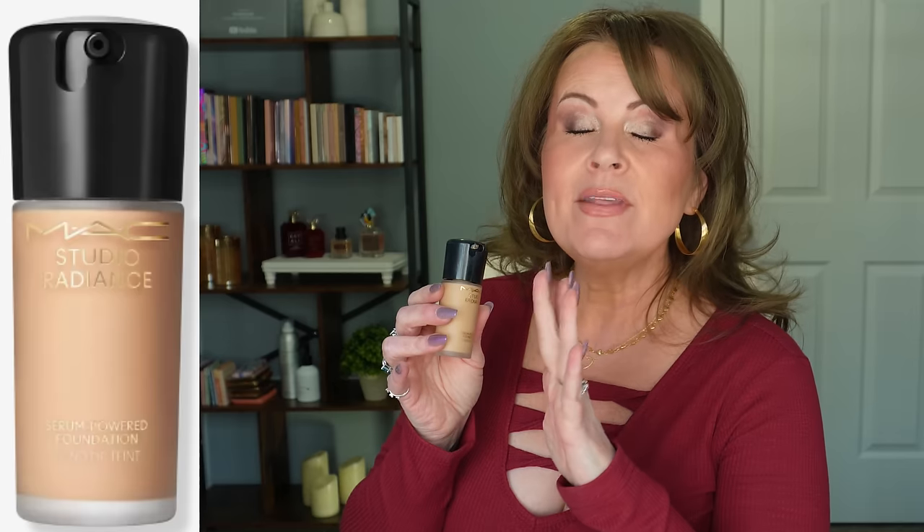Another one I was very disappointed in is the MAC Studio Radiance Serum Powered Foundation. This one did not have any coverage whatsoever, and the radiance just settled into my pores and fine lines and made them look so bad. I put it on, took it off, tried again — same thing, twice — and it just did not work. I was so disappointed because I'm a MAC fan of their base makeup. Their regular Studio Radiance foundation is quite pretty on mature skin, but this one just did not hit the mark for me.